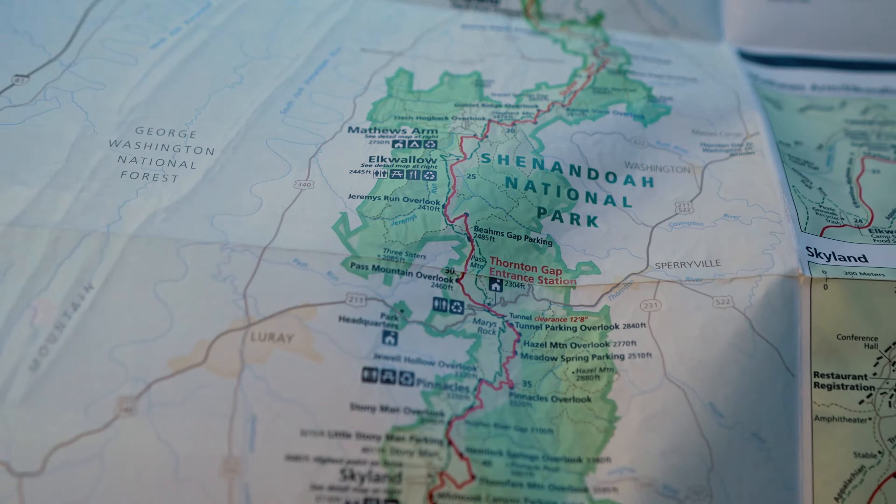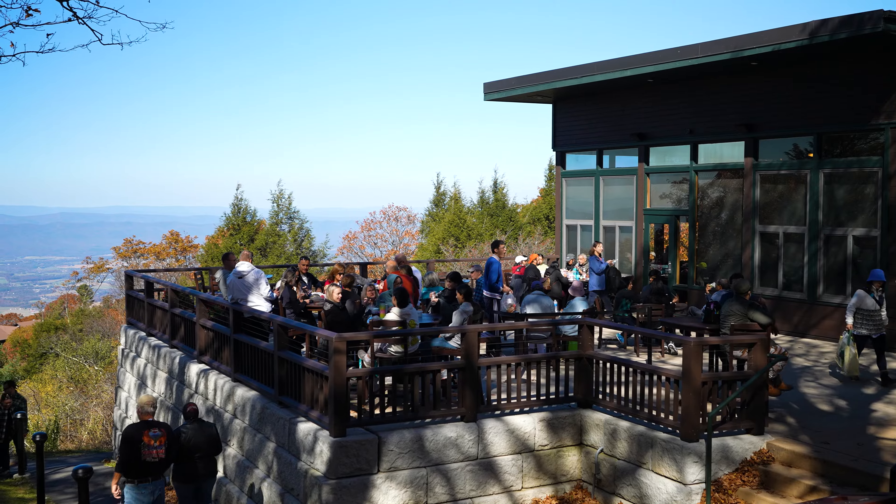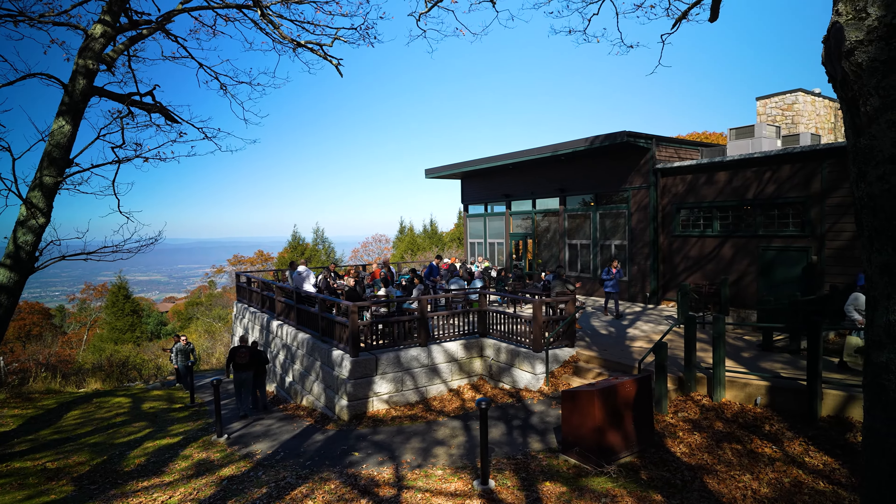We've gone quite far along the road — probably not even halfway through the park — and we're stopping at a place called Skyland. There's a lot you can do here: there's a gift store, a place to eat lunch since we're very hungry, and some absolutely amazing views of the surrounding area. This is one of the highest elevation parts of the entire park and an awesome place to stop for lunch or just a break during this very long drive.